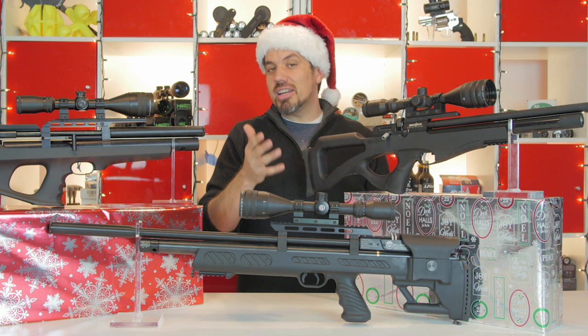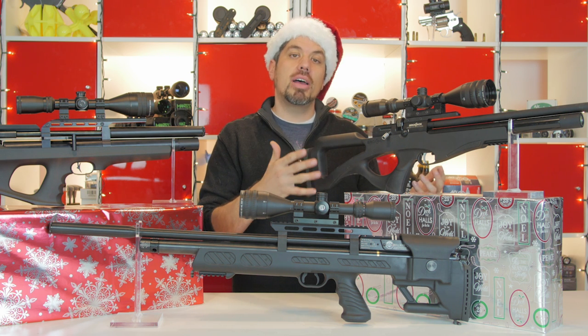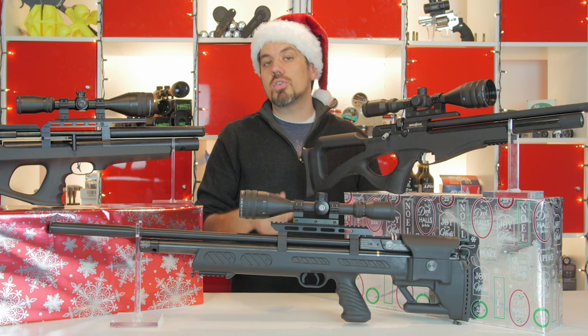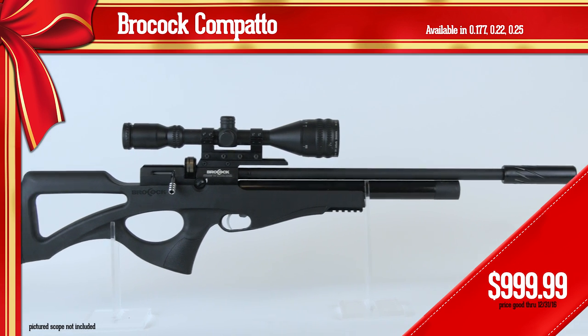The Compatto — I was talking to Jim Chapman about a month ago, and that's his new favorite hunting rifle for smaller pest control. It comes in .22 caliber and .25 caliber. Power is not quite as much as the Bullboss; it's getting up to about 38 foot-pounds.